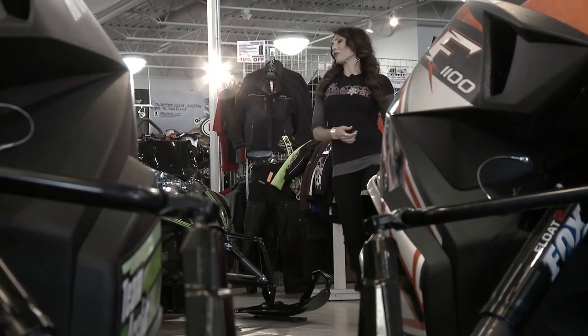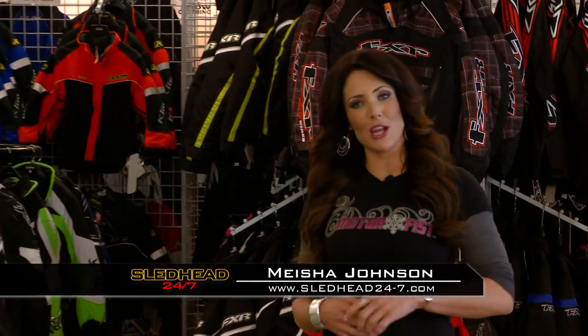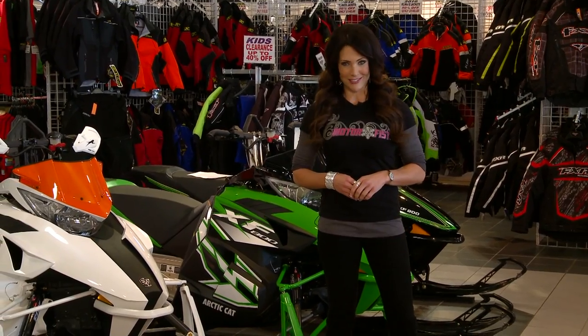Welcome back to Sledhead 24-7. I'm Nisha Johnson, and we are still here at Century Power Sports in Stillwater. Now, right now, it's time for the big build — in other words, it's time for Sled-X.